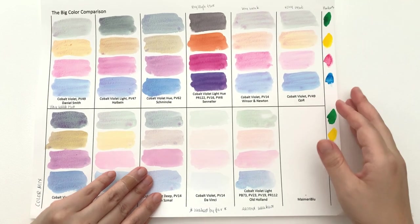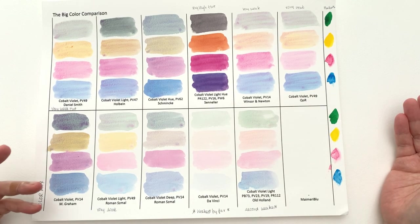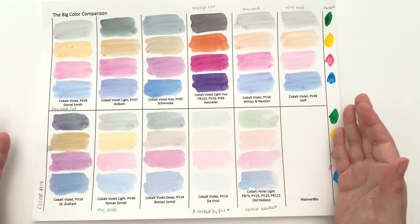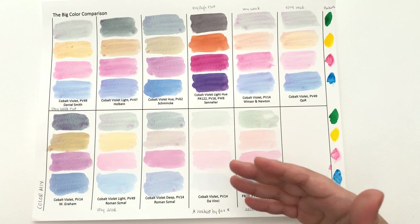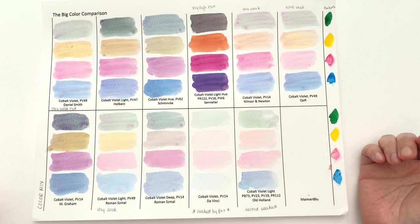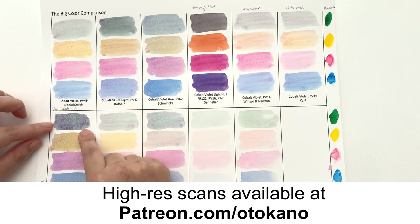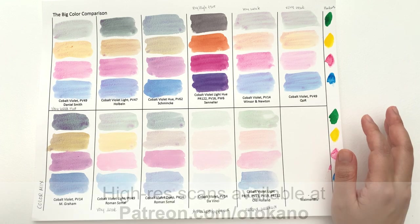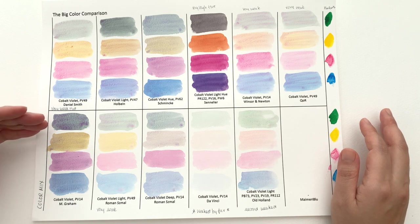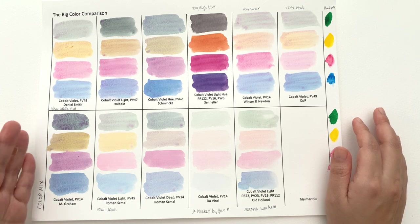Finally we have the colour mixes. The complementary colour I've chosen for consistency is Hooker's Green for all of them, even though there are hue variations which means some colours will neutralise better than others. Can I just say how beautiful this colour is? This is the cobalt violet by M. Graham mixed with Hooker's by Holbein — that is a beautiful colour. You get that green background mellowed out by the violet and then really intense granulation. I would highly recommend the M. Graham one purely for its granulation.